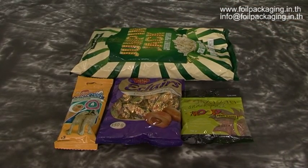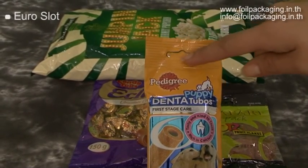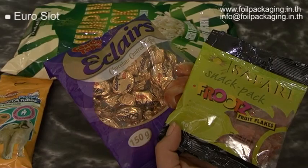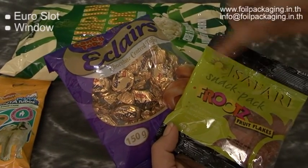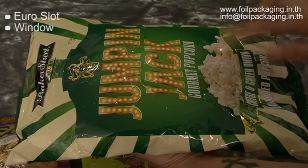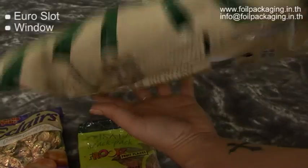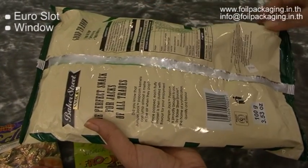Other features of the pillow pouch include Euro slots and windows. Pillow pouches also make provisions for effective branding of the entire pouch, allowing for nutritional information to be displayed on pouches.